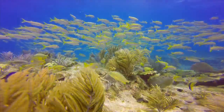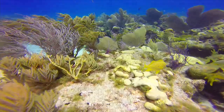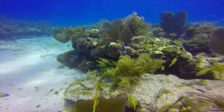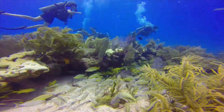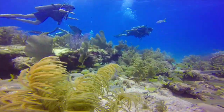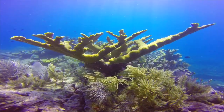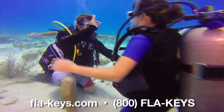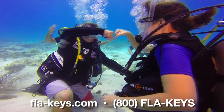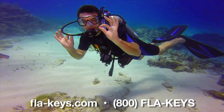We actually have sanctuaries out in the ocean that are protected — protected marine sanctuaries that snorkelers and divers can visit and witness that beautiful landscape of topography underwater that the Florida Keys reefs have to offer. Once you're certified, it's pretty endless what you can do, because that certification is for life.